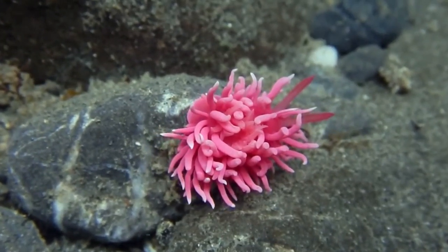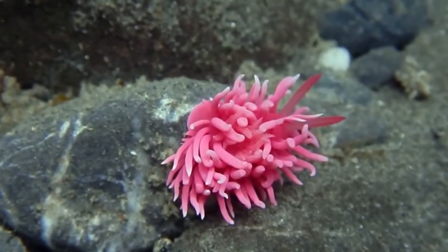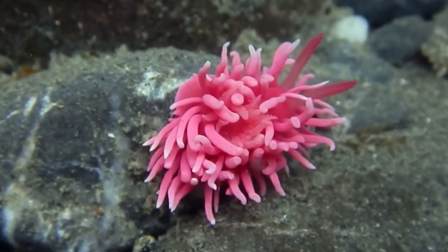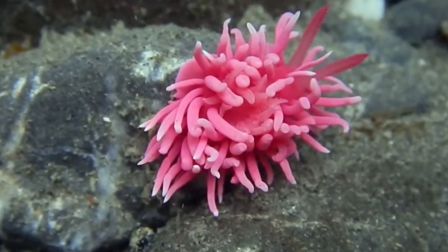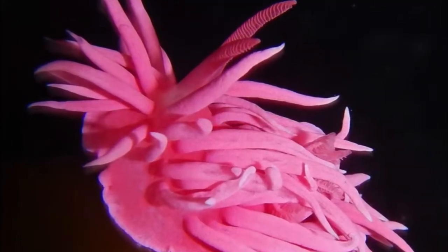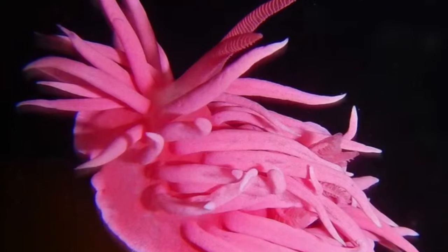Forget traditional flowers — the Hopkins Rose is a blooming beauty that flourishes underwater. Its vibrant pink body is adorned with numerous long white-tipped papillae resembling delicate petals. This showstopper adds a splash of color and elegance to the Indo-Pacific coral reefs.